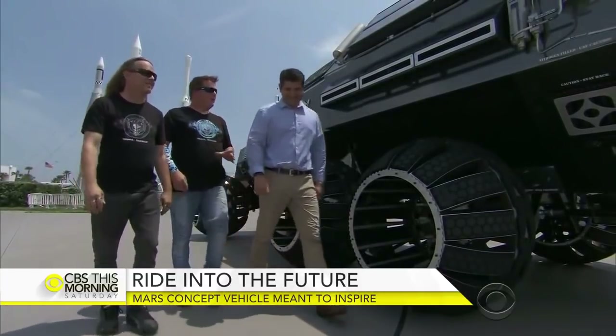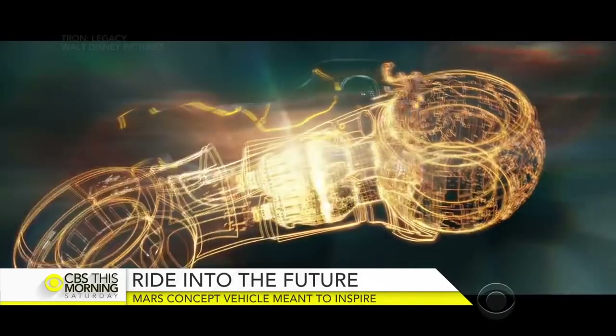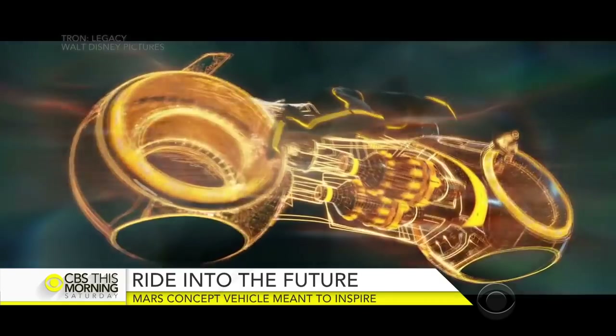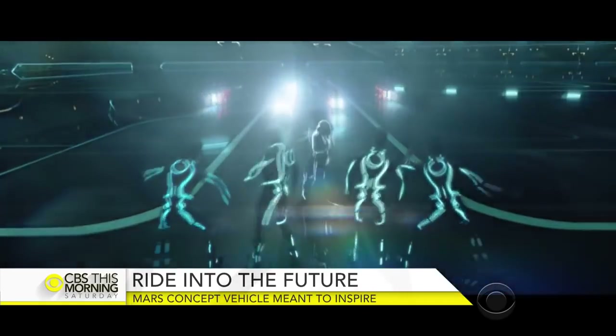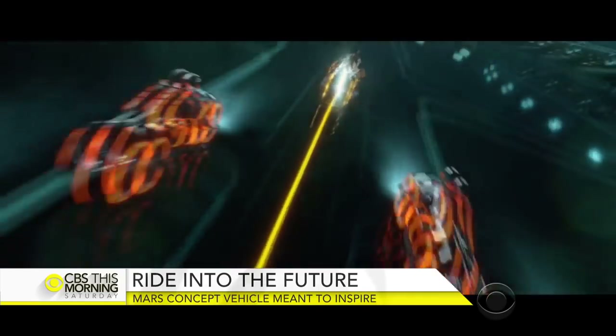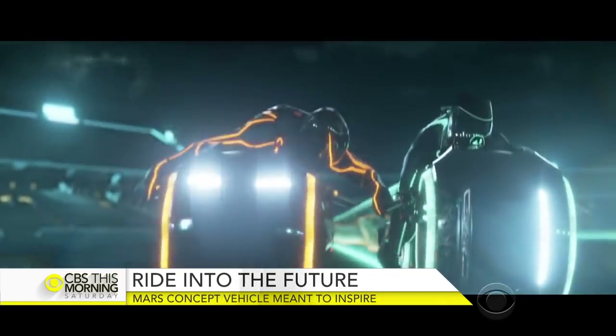The giant rover is the brainchild of the Parker brothers, Shannon and Mark. The two made their names in Hollywood designing and building movie props — most notably, the futuristic motorcycles in the movie Tron.